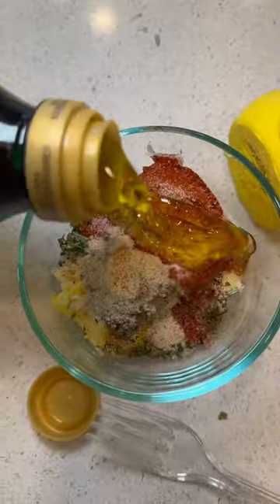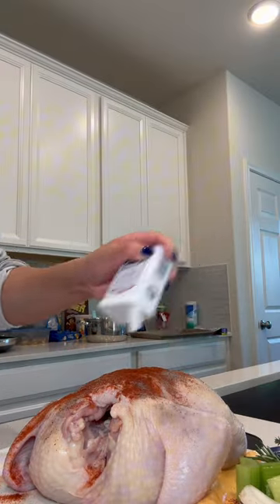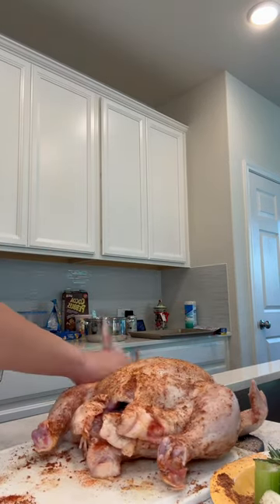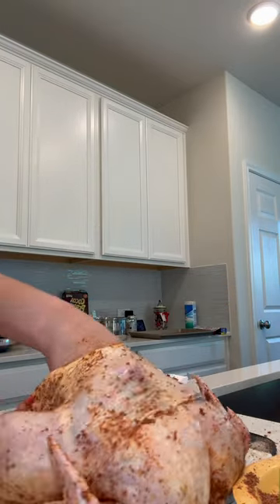I love baking my own rotisserie chicken because you not only get to smell all that deliciousness when it's baking, you also get to eat it for days. The only hard part is trying to figure out what kind of meals to make without getting tired of eating the same chicken four days in a row.